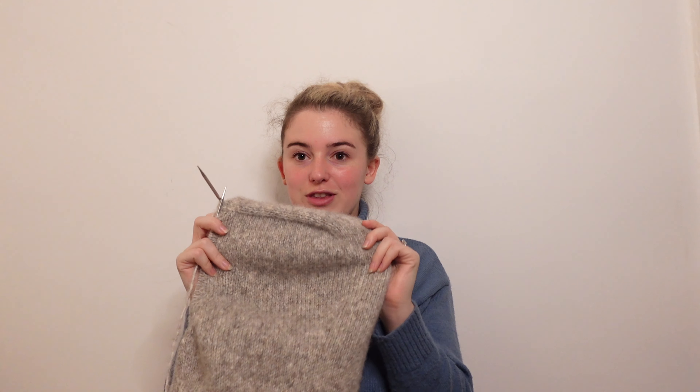It absolutely had to make it onto my favourites. I'd love to make a sweater out of this - I think it's incredible. The colour I'm knitting in is E2S.